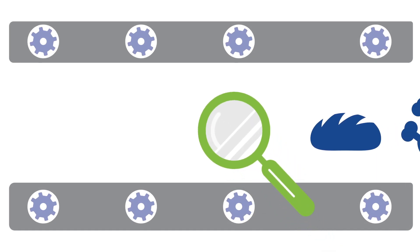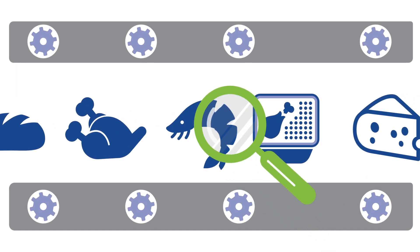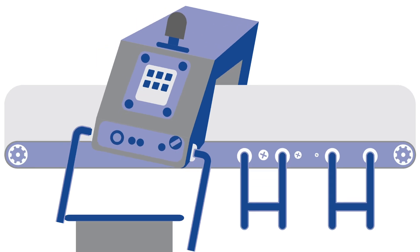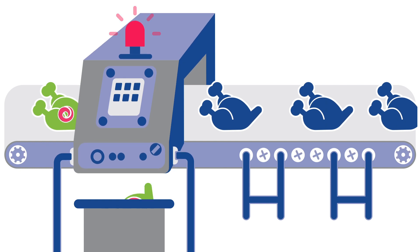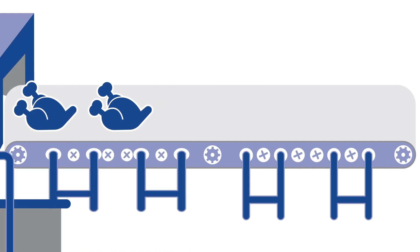Finding the smallest metal contaminants is a challenge for many bakery, meat, poultry and seafood, ready meal and dairy food producers. This challenge is due to the fact that these types of products exhibit a phenomenon called product effect. This is where the product itself limits the achievable size of metal found by the metal detector.